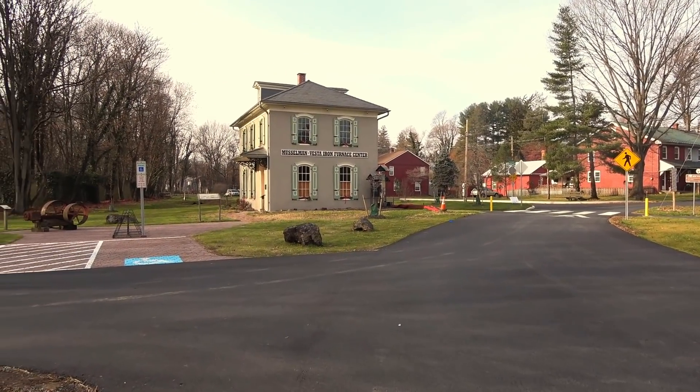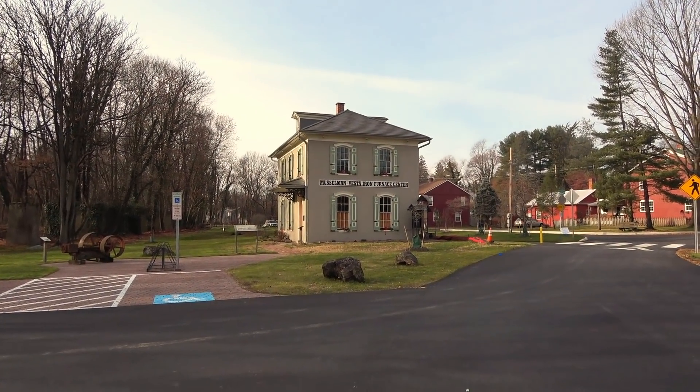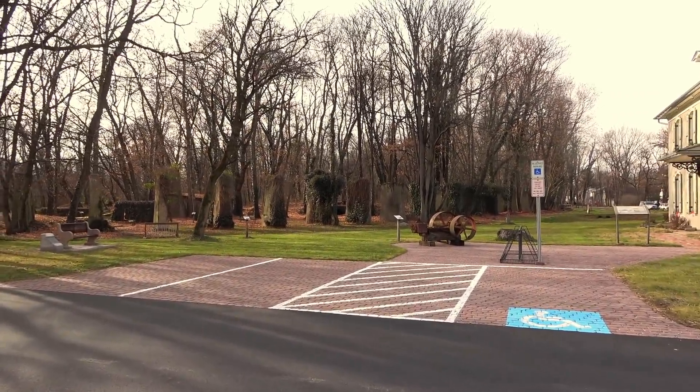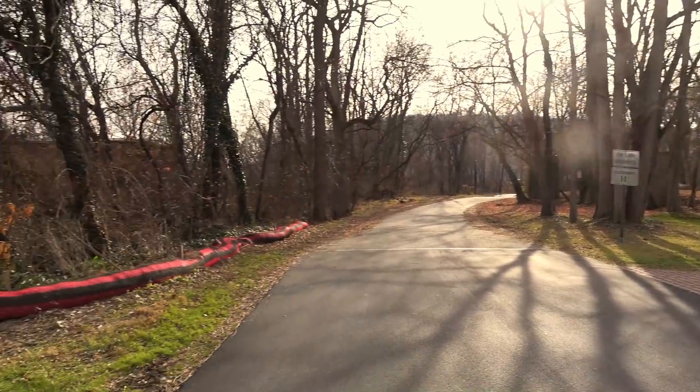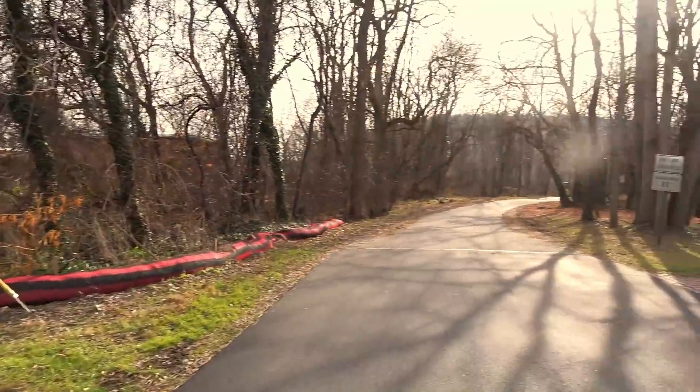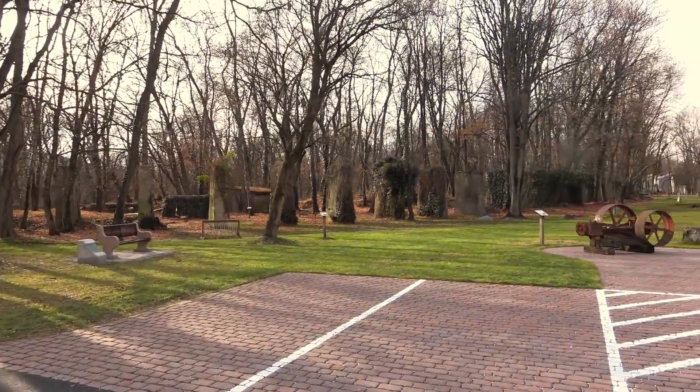I'm here in Marietta on the Northwest River Trail. You can see the Vesta Iron Furnace Center - I've filmed here before. You can see some of the remains and ruins here. Parked back down that way at Chickies Rock County Park. There's quite a few ruins here. I've filmed here before years ago, and one of these days I'll do a more official video as part of my Pennsylvania Iron Furnaces series. But today we're just looking for a place to test this flashlight out.